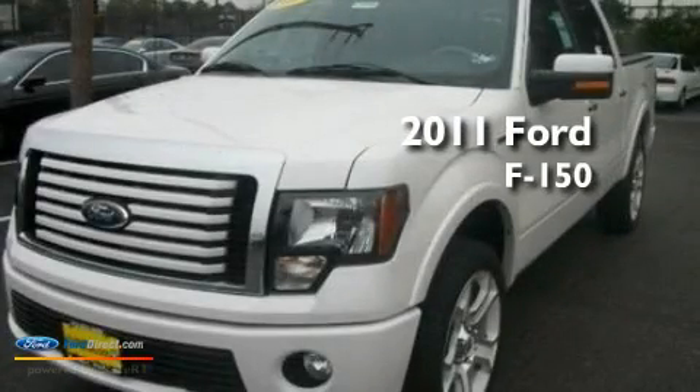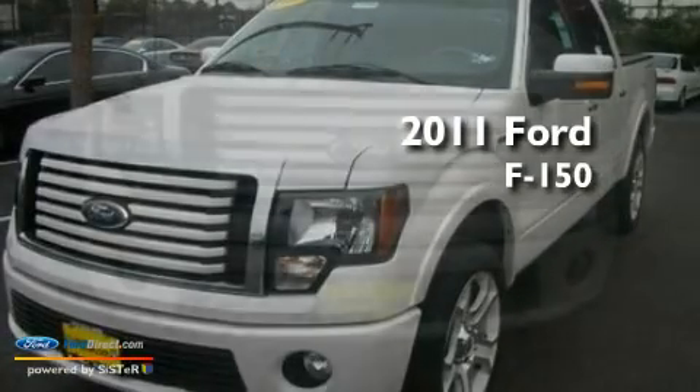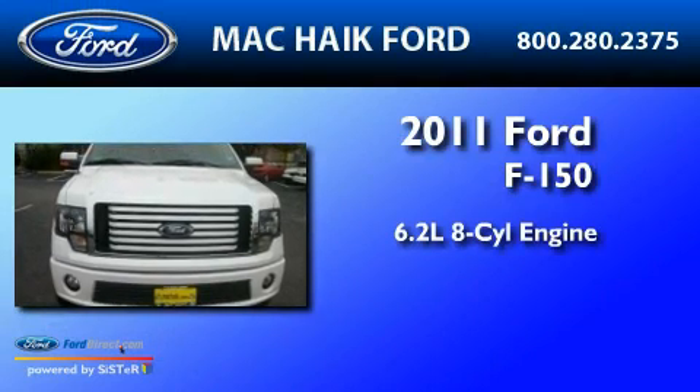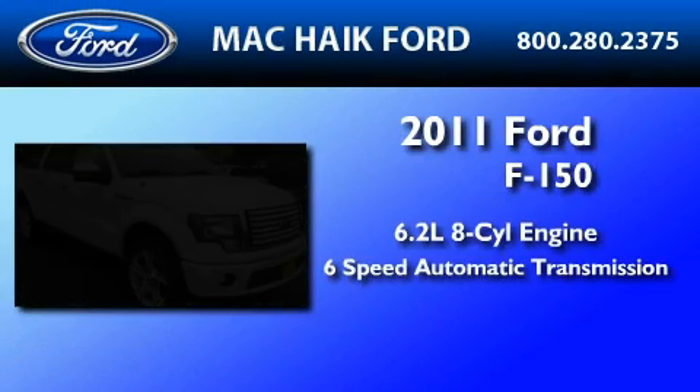This is a brand-new 2011 Ford F-150. It features a 6.2-liter 8-cylinder engine and a 6-speed automatic transmission.